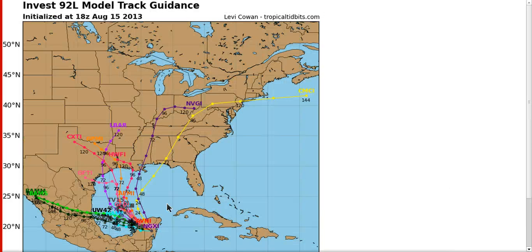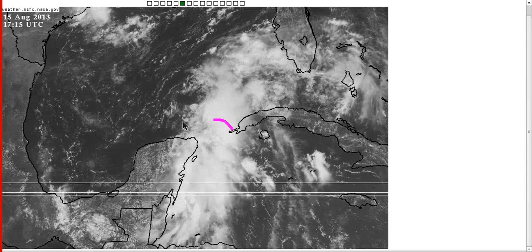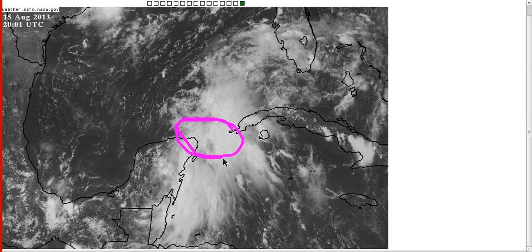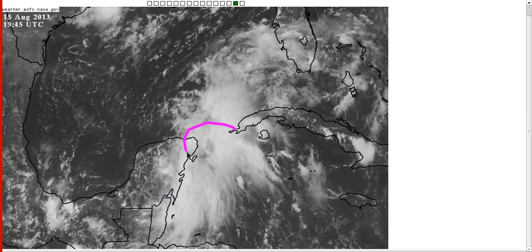Here are the model tracks for today. Right off the bat, there are not very many model tracks up towards the central and eastern Gulf coast — if any. Remember, this was the big focus region for the GFS, Canadian, and other models coming towards the north Gulf coast. We see really none of that today. The GFS problem was feeding back and developing the northern part of the wave, and that has not happened. The low pressure center is down here over the Yucatan.